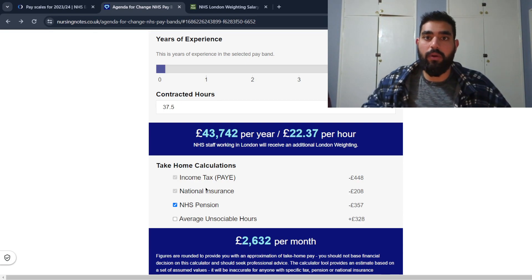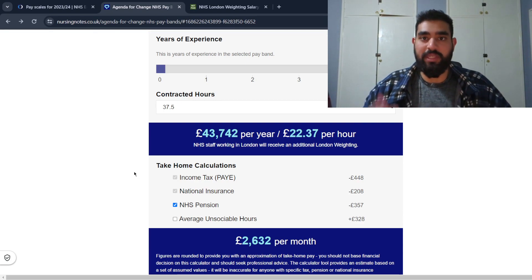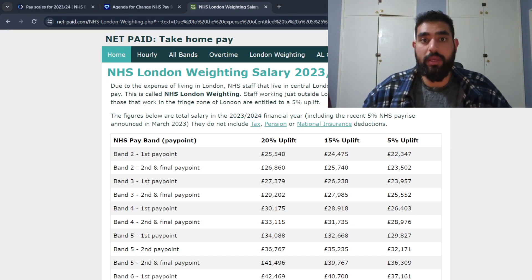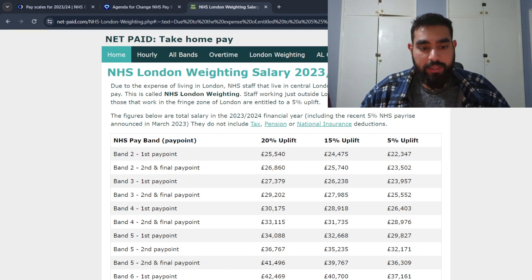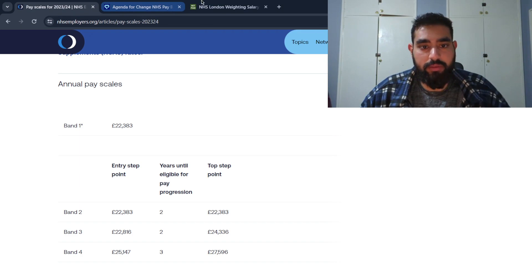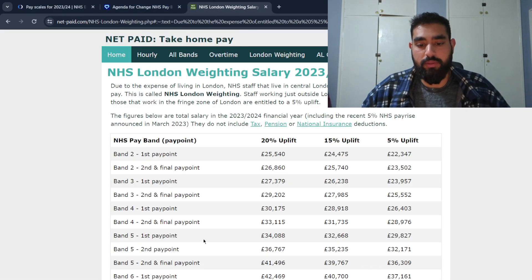This doesn't take into account student loans, as those will differ for everyone. The figures shown are for staff working in the NHS outside London. Staff working in or around London get a pay boost because those locations are higher cost areas, and the boost in pay is to offset the higher cost of living. There's another website I'll link that gives a breakdown of how much you could be earning in and around London. At band two level, for example, pay goes from £22,383 up to £25,540.